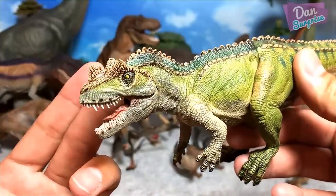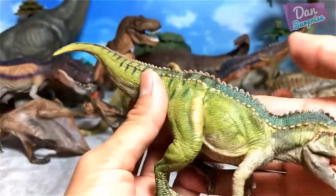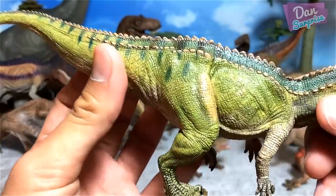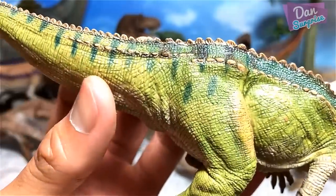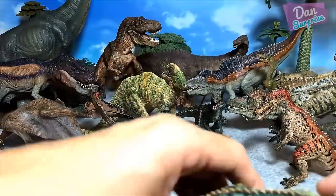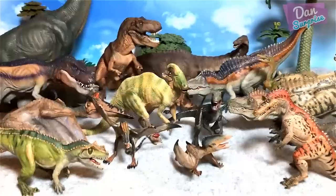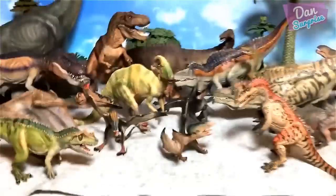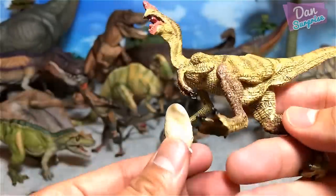Next up we have the ceratosaurus — the horned lizard. This is beautiful. I think this is like one of the best purple figures ever produced. The level of details is simply incredible — very finely done. This is what I call a hallmark figure of purple.